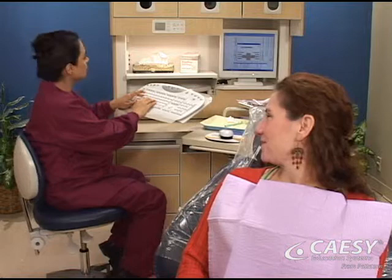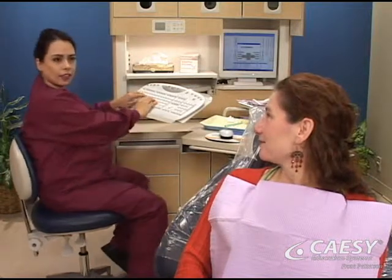We'll start by reviewing your concerns, dental chart, and medical history, so we can provide the most appropriate care for you.